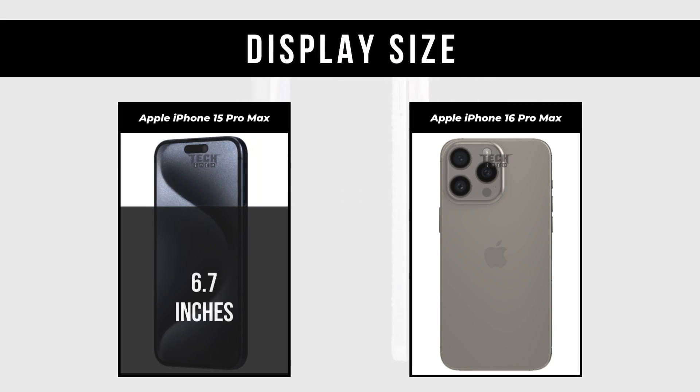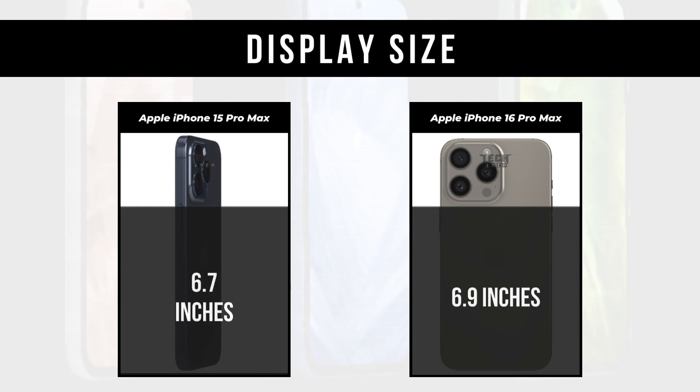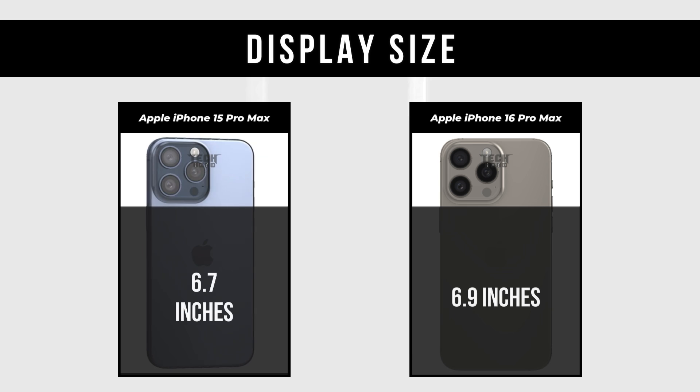Display Size: Apple iPhone 15 Pro Max is 6.7 inches. Apple iPhone 16 Pro Max is 6.9 inches.